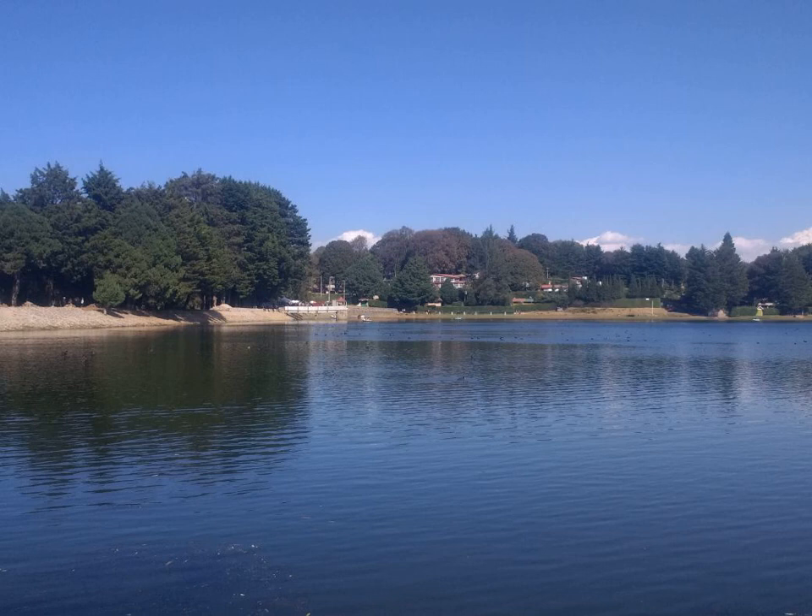Ben Oil is pressed from the seeds of the Moringa oleifera, known variously as the horse-radish tree, Ben Oil tree, or drumstick tree. The oil is characterized by an unusually long shelf life and a mild but pleasant taste. The name of the oil is derived from the high quantity of behenic acid. Seeds offer a relatively high yield of 22-38% oil.